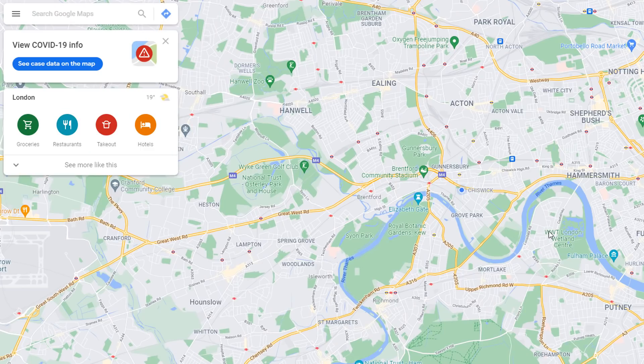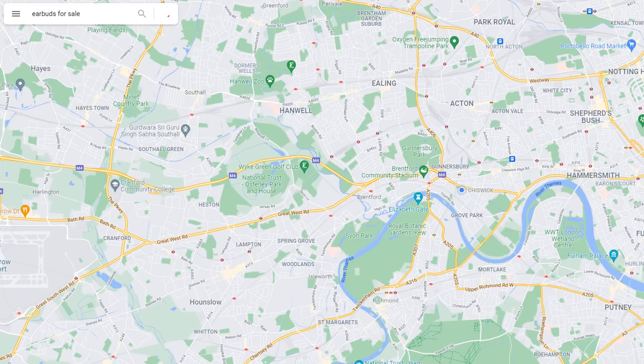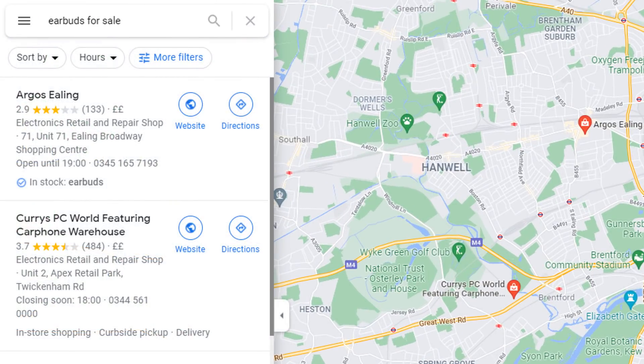Why should you care? The Google My Business listings displaying related keywords that match the searcher's intent are likely to drive a lot more traffic than the ones who don't. If I'm searching for earbuds for sale, for example, which listing do you think I am most likely to click on? So if you want to drive more customers to your business, you'll want to get some of these justifications to show on your listing.